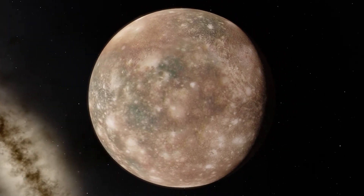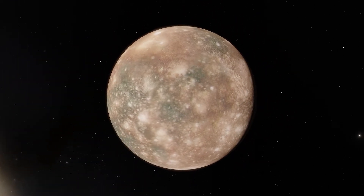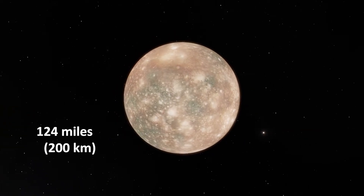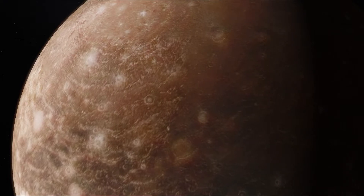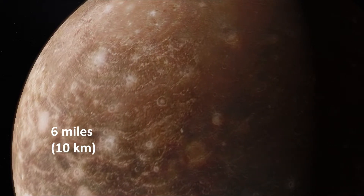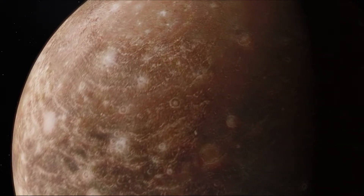Callisto's cratered surface lies at the top of an ice layer, which is estimated to be about 124 miles thick. An ocean, which is thought to be at least 6 miles deep, could be directly beneath the ice.